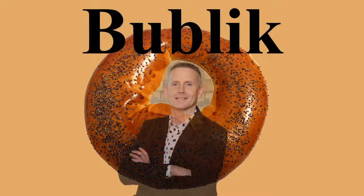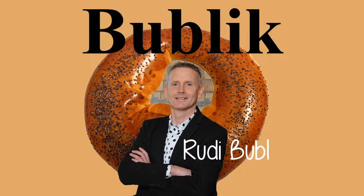Sushki are an even smaller and drier type of baranki, generally about 50 mm in size, and have the consistency of a hard cracker.